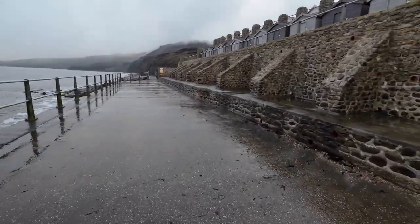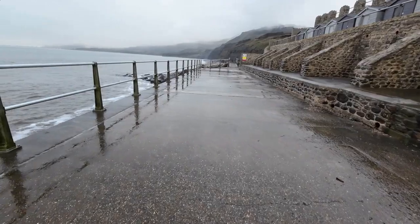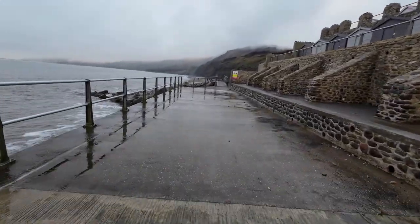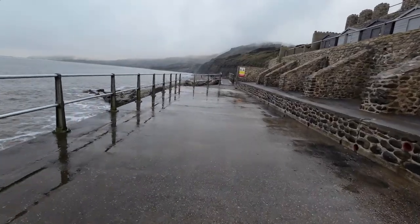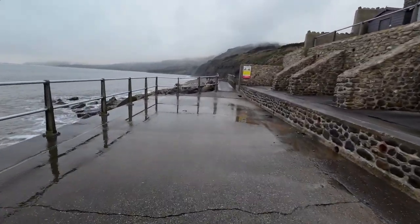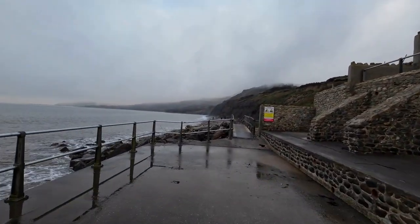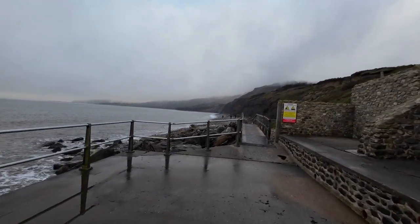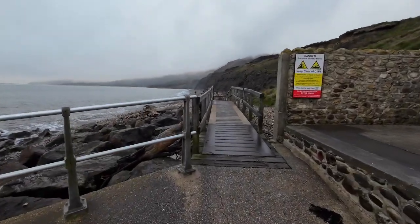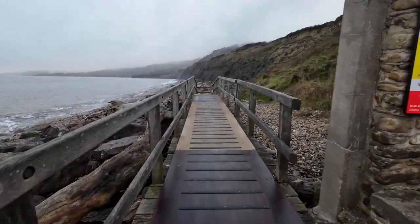It's been rough seas because it's pushed all the shingles up onto this platform. I bet it hits the top of here when it's big — big tides, big seas. So that's hitting Blackven there. Blackven's the active part of the landslide.